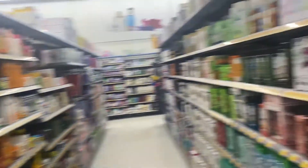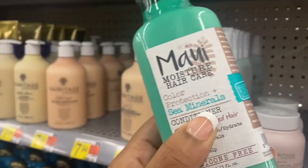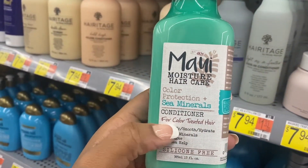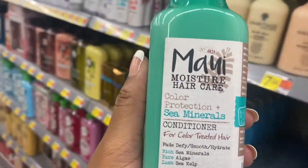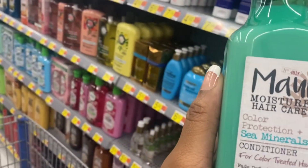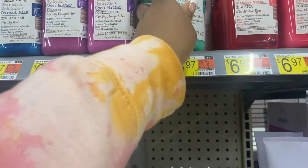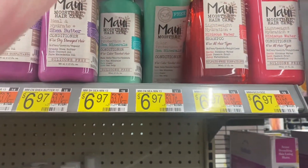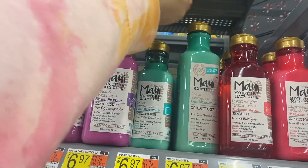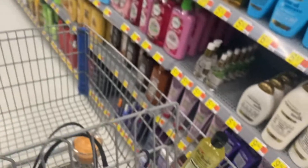I'm going to show you guys some products that I really enjoy. First is the conditioner — this is the Maui Moisture hair care conditioner, it's for color treated hair. I really love it, it does an awesome job. Right when I was picking that up I saw that they had the larger bottles for the same price — like get 50 percent more — so I definitely switched them out and got the bigger bottle. That's only $6.97 and it works wonders.